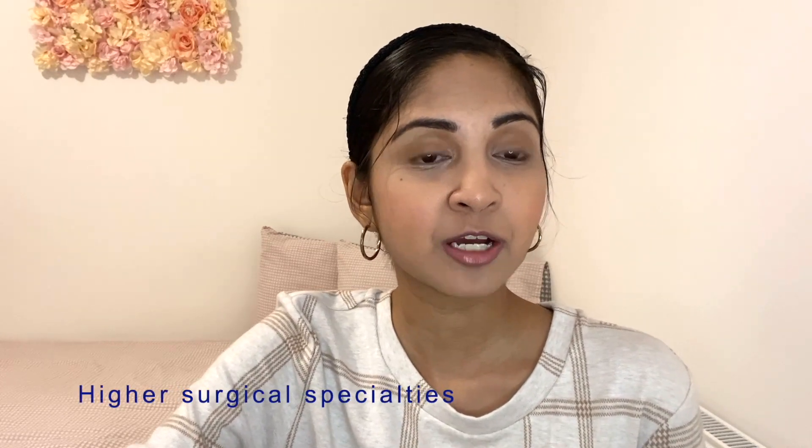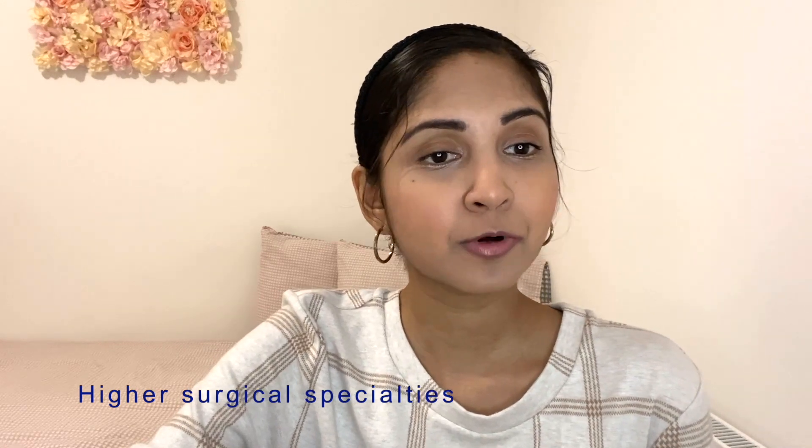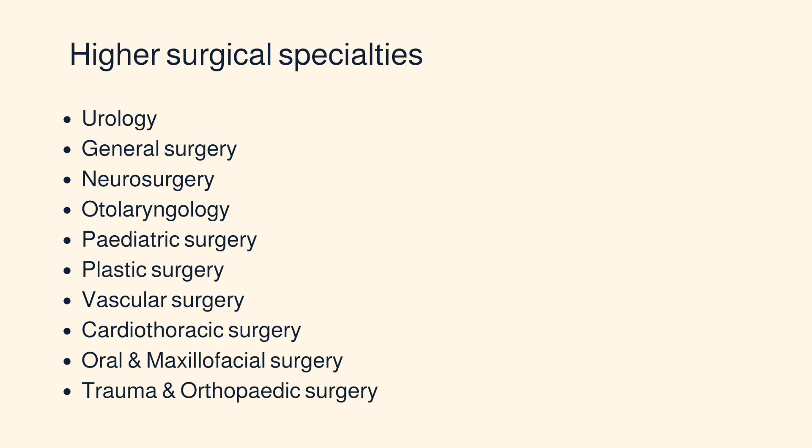The next question: what higher surgical specialty can I pursue after CST? There are lots of options after CST. You can apply for higher surgical specialty training in vascular surgery, cardiothoracics, general surgery, neurosurgery, maxfax, otolaryngology, pediatric surgery, plastic surgery, and urology.